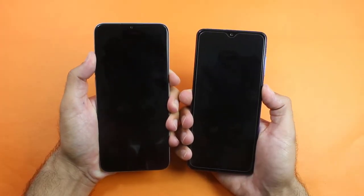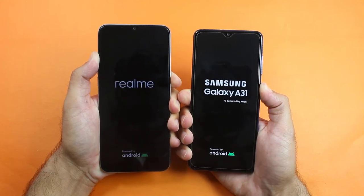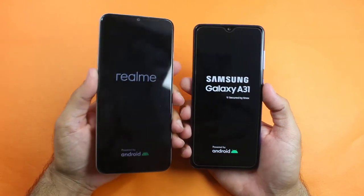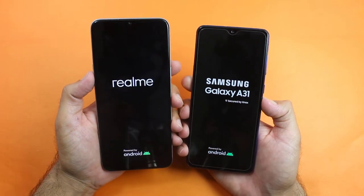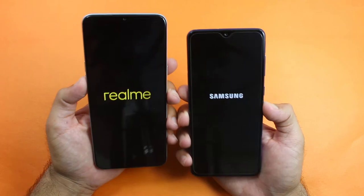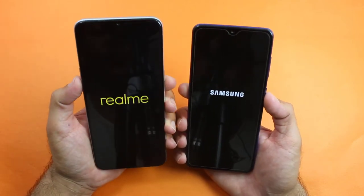On the Realme 6i we get the MediaTek Helio G80 chipset, while on the Samsung Galaxy A31 we get the MediaTek Helio P65 chipset. Both are the 4GB variant, so let's see who is going to be the winner of the first boot up test.